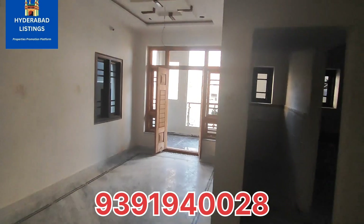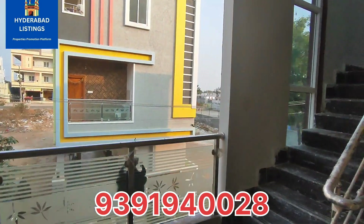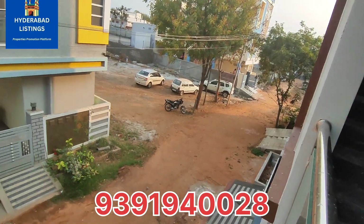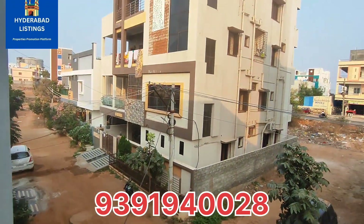You can call the contact number provided in the description for more details. The location has a B&N area nearby. Sagar Road is 2km distance, and LP is 5km distance. Nearby you have a car container.